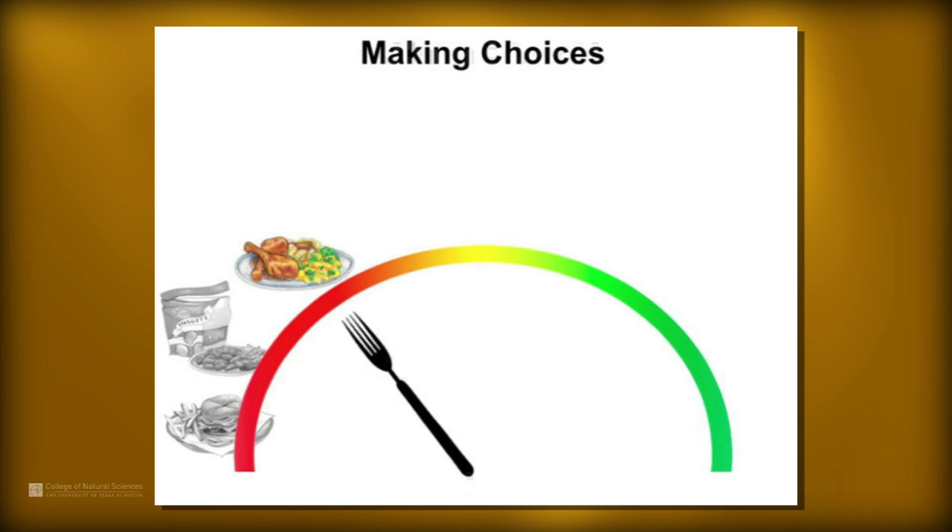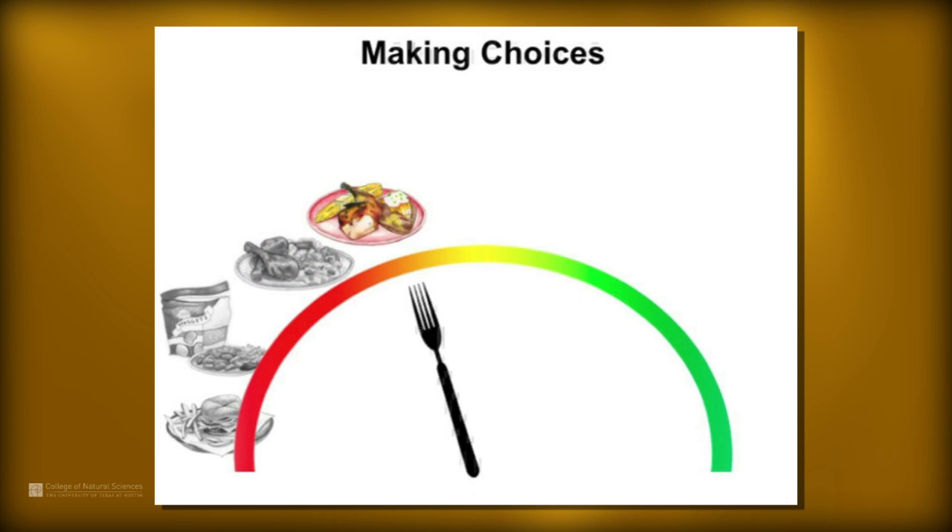We're making progress towards creating healthier dishes you can serve to the family. This next one takes it another step — we're looking at a baked chicken, so rather than fried, we've made it baked. We've got a baked potato on the plate and some fresh corn. So we've moved a little bit further along this continuum, removing some of the fat and removing some of the salt.